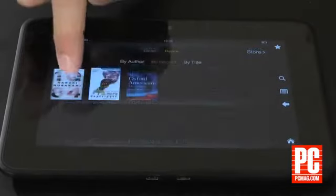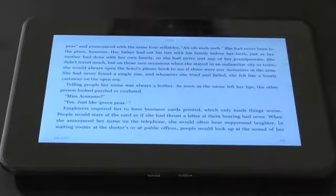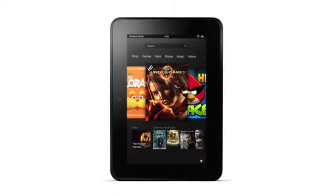Ultimately though, that's the Kindle Fire HD's Achilles heel. The Google Nexus 7 and Apple iPad are both faster, more stable and more flexible, making them better general purpose tablets.